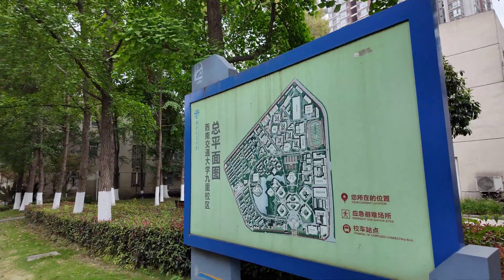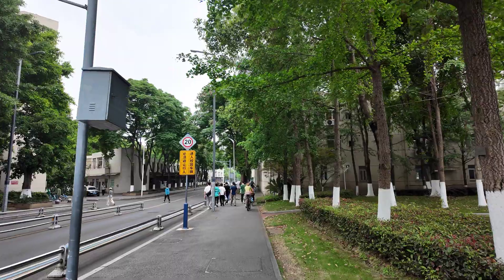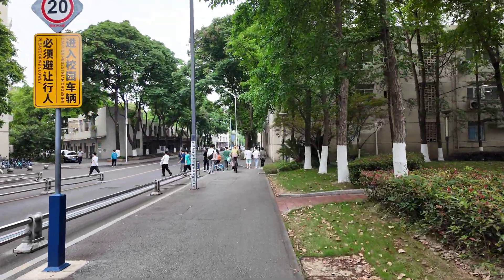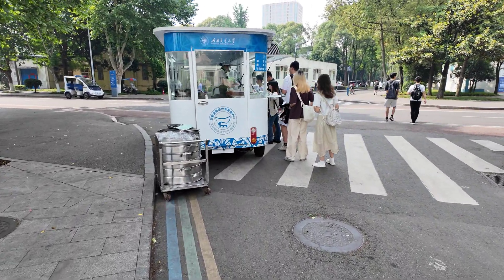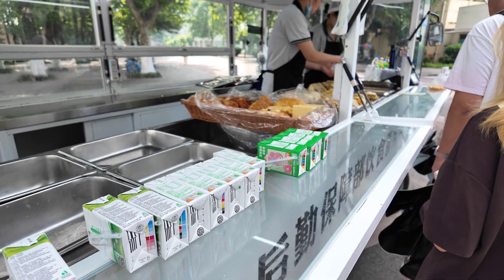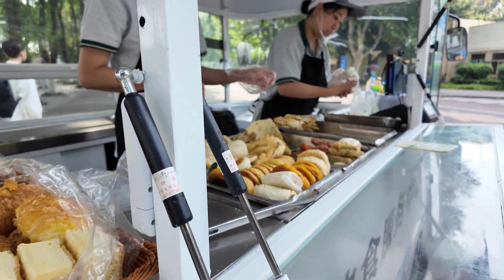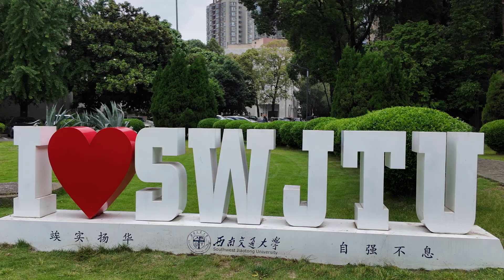This is the map of the campus, as you can see, and I'm getting into the campus. And this is a breakfast cart with the classical tofu milk — very interesting. So I'm back on site and taking a picture with this famous logo behind me: Southwest Jiaotong University.